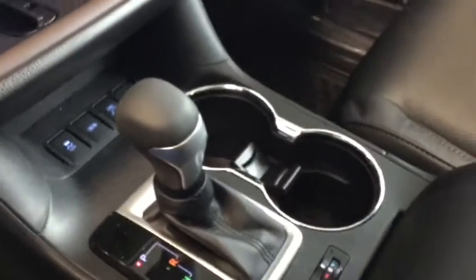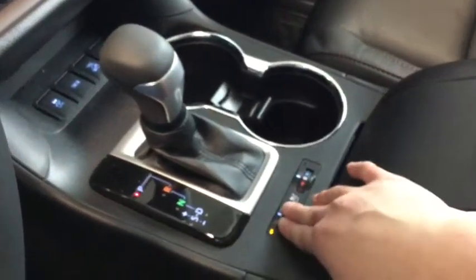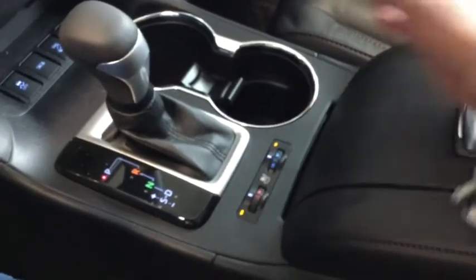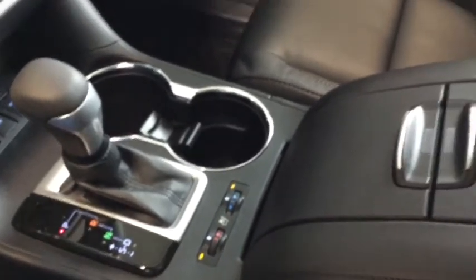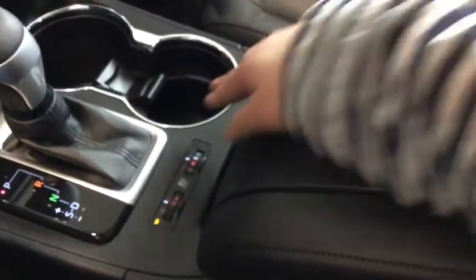There are stunning chrome features on your cup holders as well as that leather trim on your shift knob. You do have your heated seats, and the extra feature being your ventilated seats — once you have ventilated seats, you're never going back, so definitely a nice luxury feature in your Highlander.